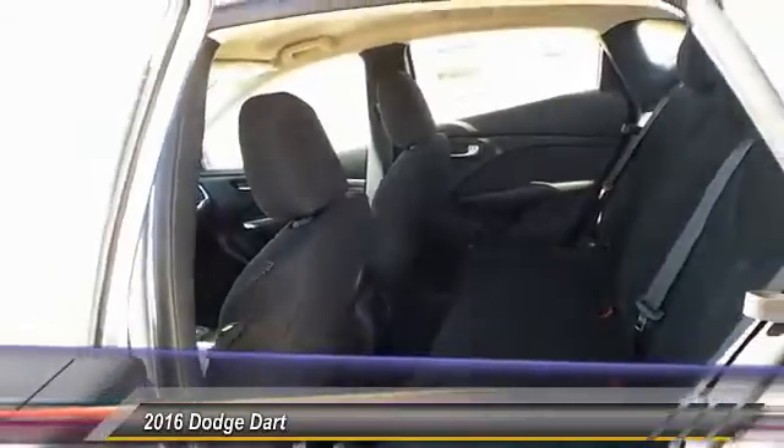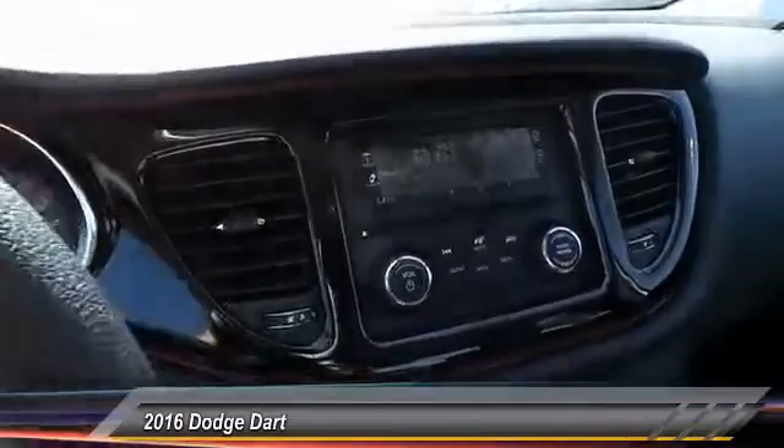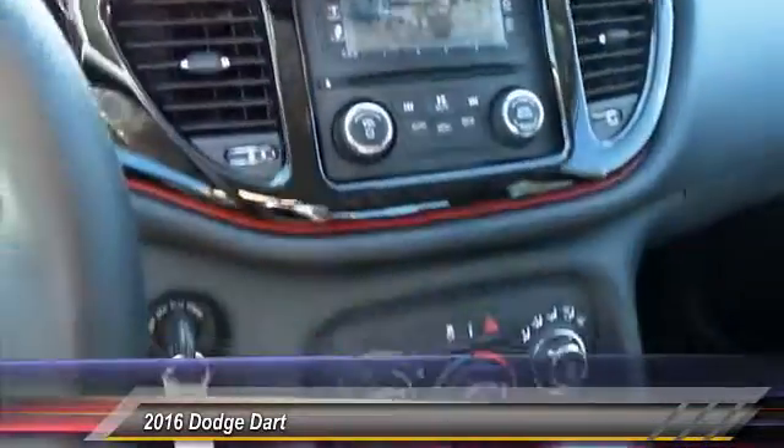Here are some of this vehicle's great options: Convenience Group. This beauty is sure to make you the talk of the neighborhood, so call or drop in for a test drive today.